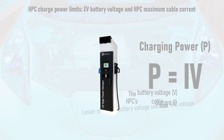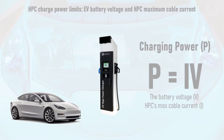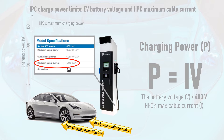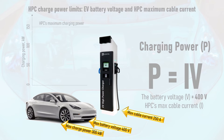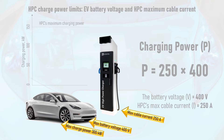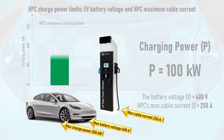Take for example a Tesla Model 3, which can draw up to 300kW on the latest Tesla superchargers, but has a maximum battery voltage of 400V. You might think this means you'd get 150kW on a Raption 150, but if you look at the tech specs on the side of the charger, you'll see it has a maximum CCS cable current of 250 amps. This means that if a Model 3 plugs into a Raption 150, the maximum achievable charging power is 250 amps multiplied by 400V, which is 100kW — or two-thirds of the maximum rated power of the HPC.